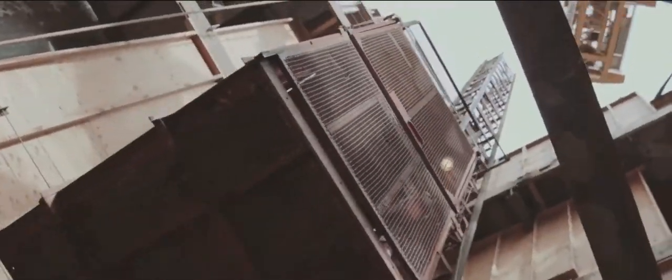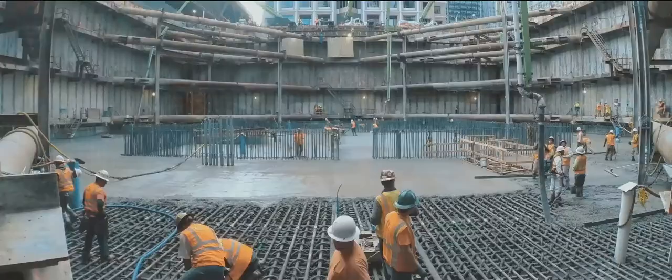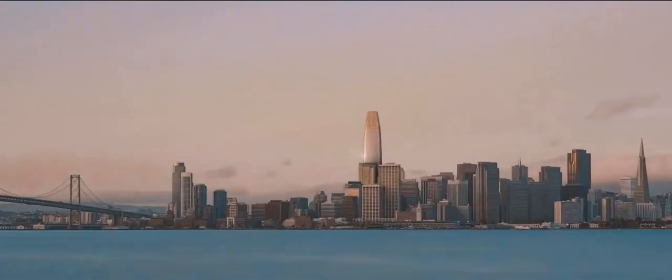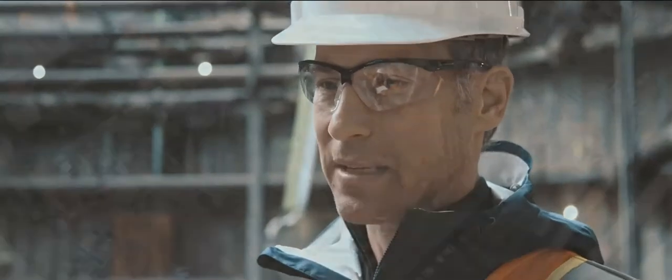It will be the tallest office building west of Chicago at 1,070 feet. It will mark the center of the new economy and really redefine the skyline of San Francisco. This will be the icon of downtown San Francisco.